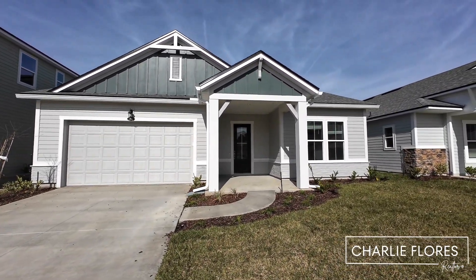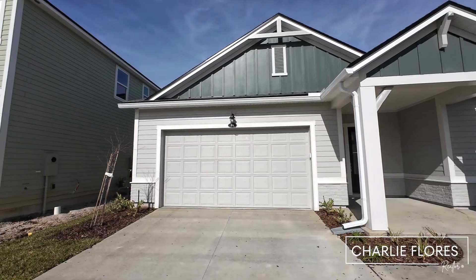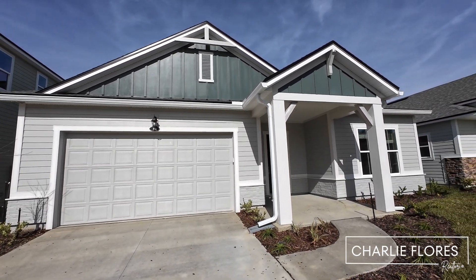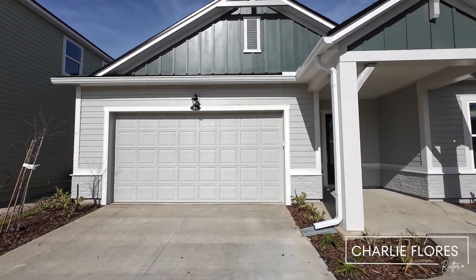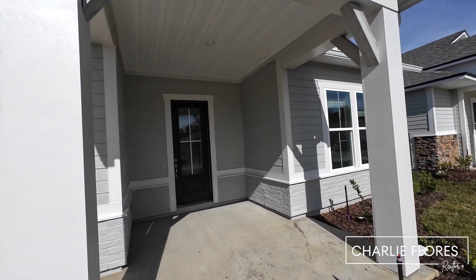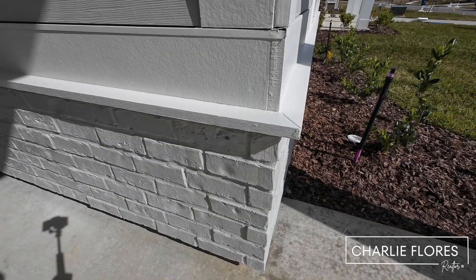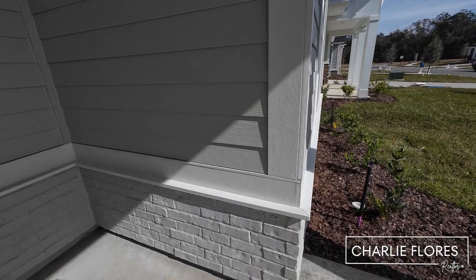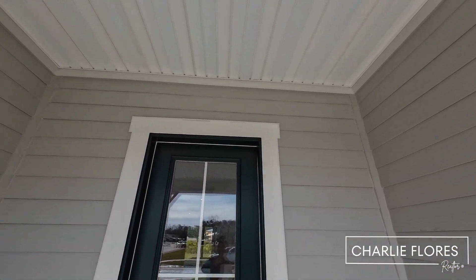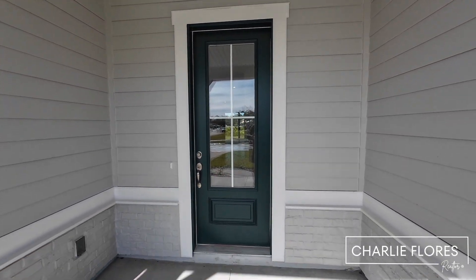This home is in the Ravines neighborhood within the Rivertown community. Here we have the Aurora floor plan with a farmhouse elevation. This home features a two-car garage, three beds, two baths, and approximately 2,023 square feet. As you can see, we have some nice brick detail and cementitious siding all around the home.